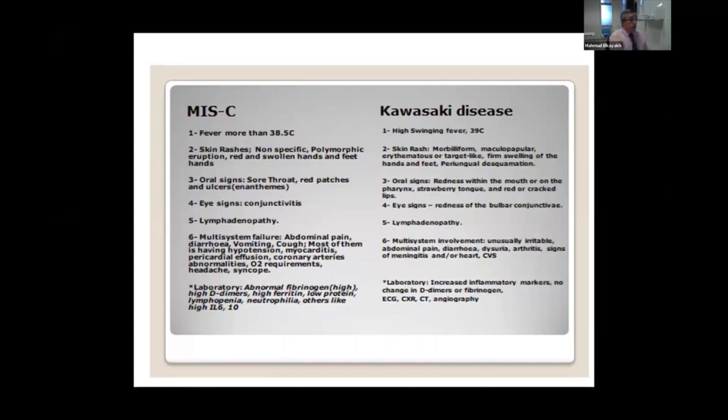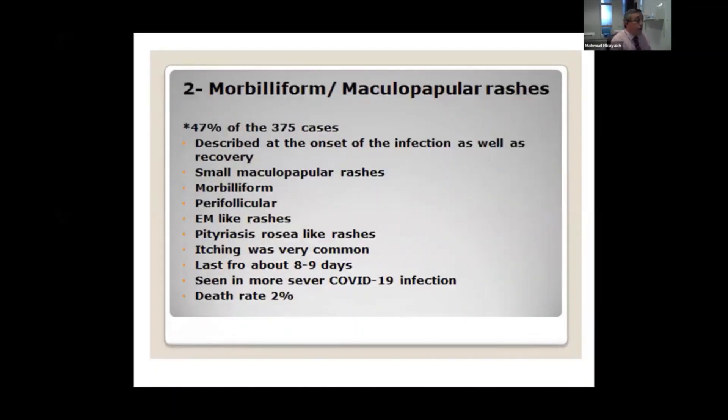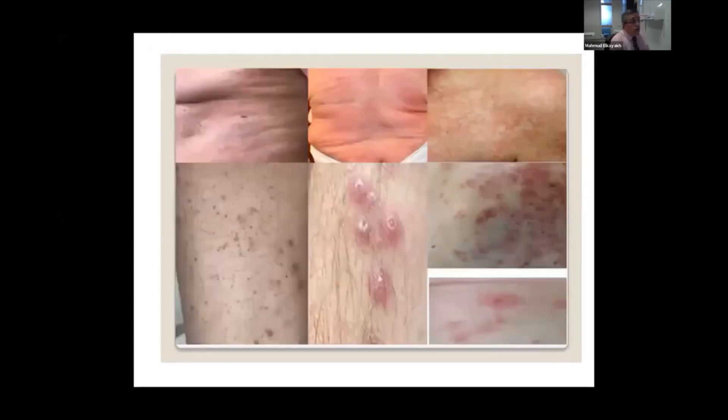We should always consider COVID as the cause of Kawasaki disease. Quickly, the skin manifestations: the most common presentation is a morbilliform or maculopapular rash, which, as you can see in these photos, is very similar to rubella or MIS-C with degenerative epidermis, or even a drug eruption.